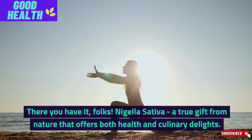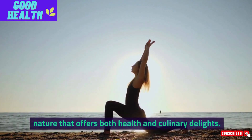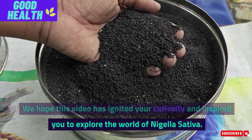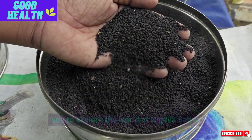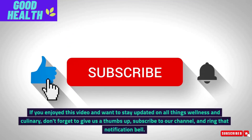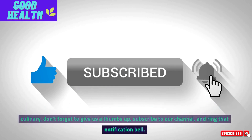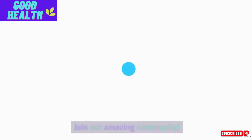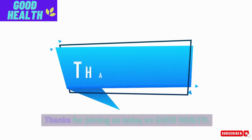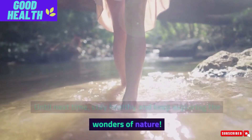There you have it, folks — Nigella Sativa, a true gift from nature that offers both health and culinary delights. We hope this video has ignited your curiosity and inspired you to explore the world of Nigella Sativa. If you enjoyed this video and want to stay updated on all things wellness and culinary, don't forget to give us a thumbs up, subscribe to our channel, and ring that notification bell. Thanks for joining us today on Good Health. Until next time, stay healthy and keep exploring the wonders of nature.